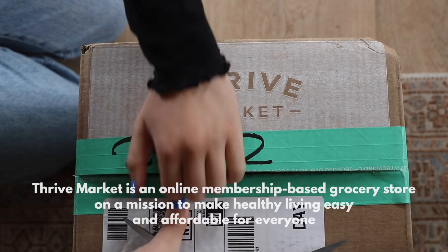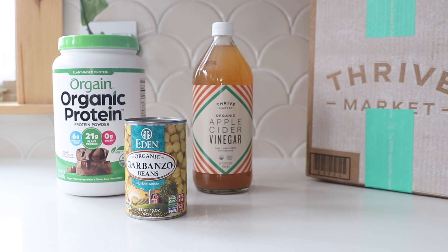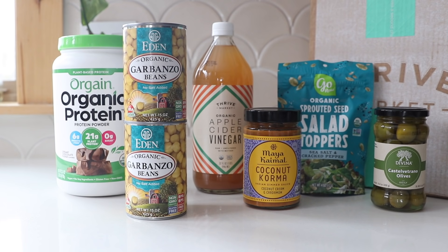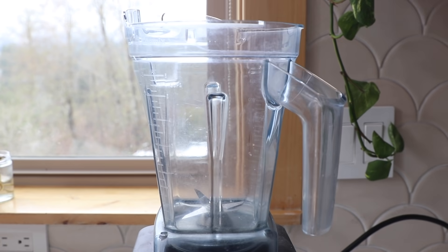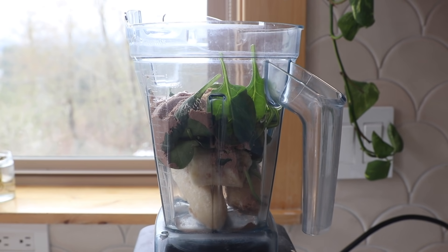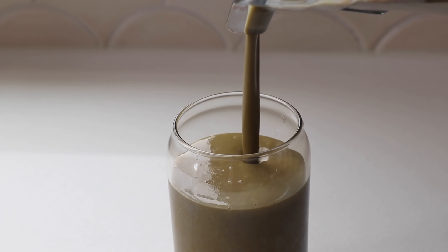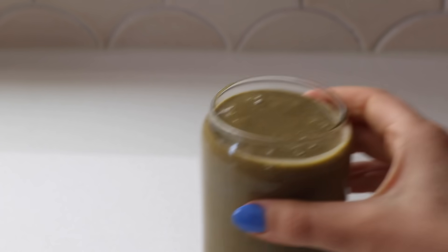Before we get into breakfast, I want to take a minute to thank today's video sponsor, Thrive Market. I love working with them — they have all of my pantry staples. Their packaging is actually from a zero waste facility, which is great. This month I stocked up on staples for easy meals after vacation. Today I used some chocolate protein powder from my Thrive order to make my morning smoothie. If you live in the US and want to check out Thrive Market, go to thrivemarket.com/caitlinshoemaker — you'll get 40% off your first order plus a free gift worth over $50.